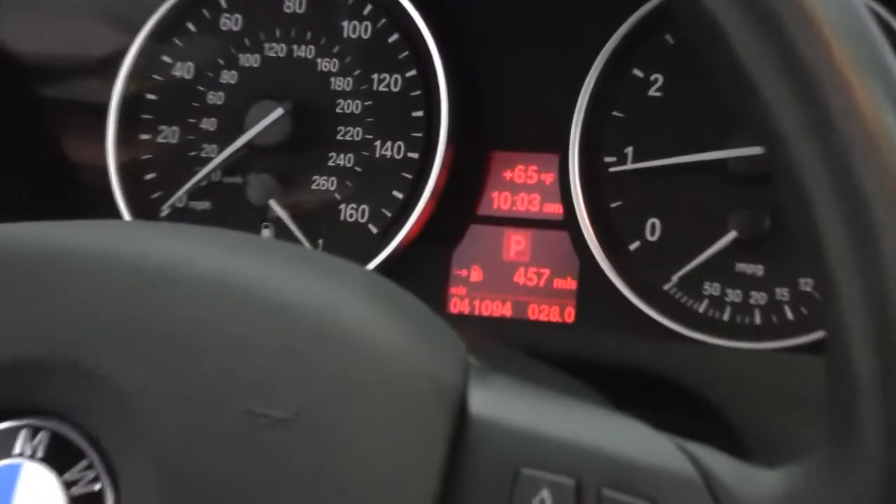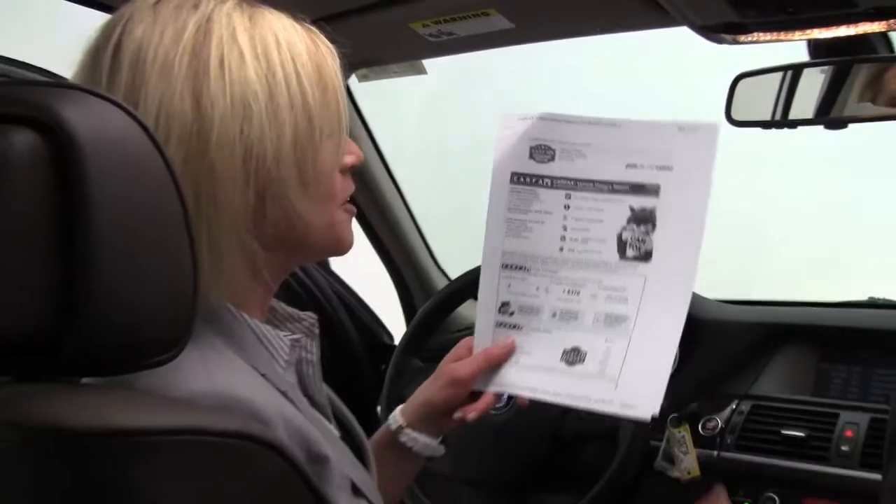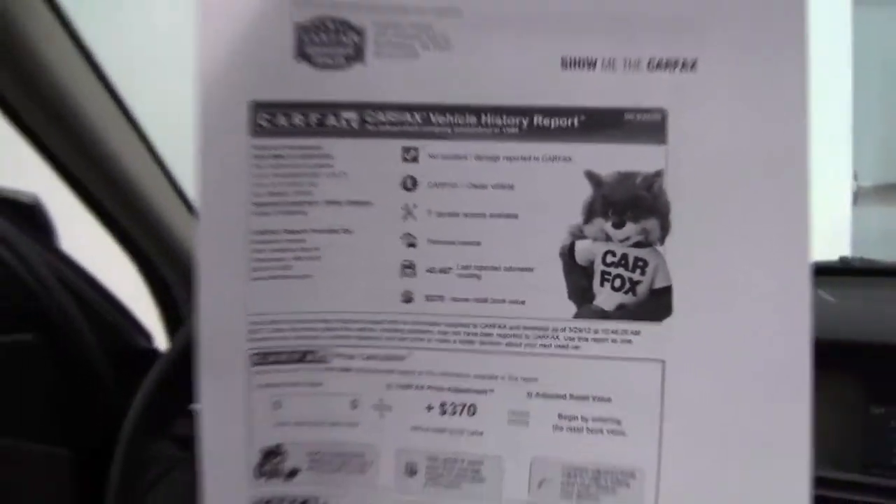You can see the vehicle has 41,094 miles on it, and we have both sets of keys available for you as well. Here is the Carfax: no accidents or damage, one owner vehicle, and service records are available.